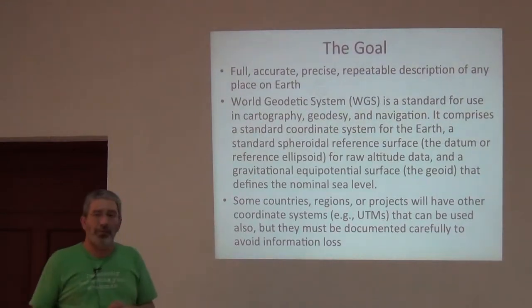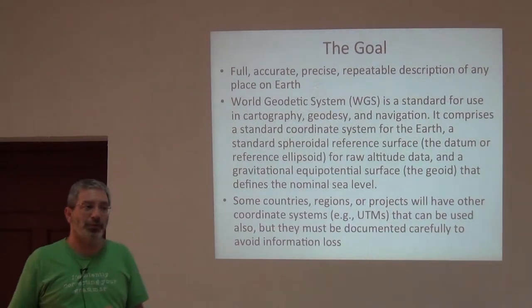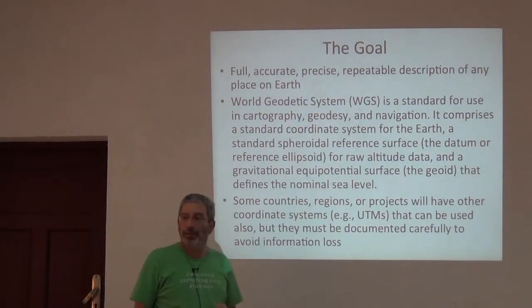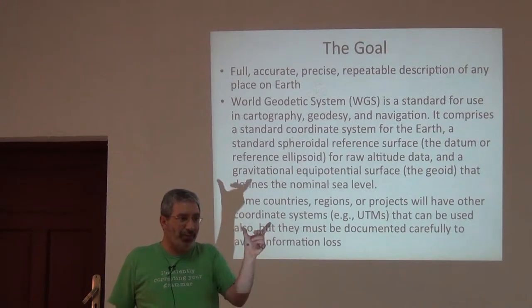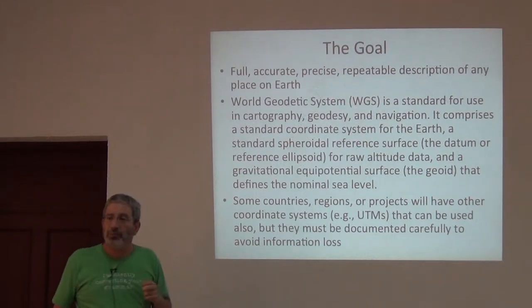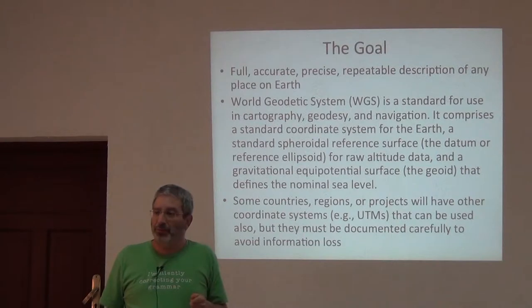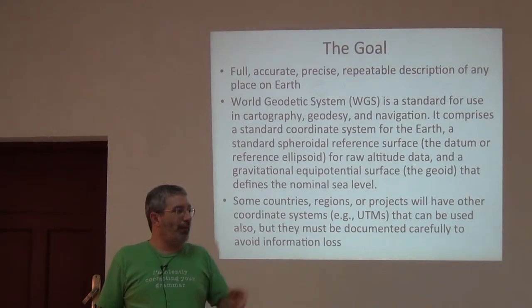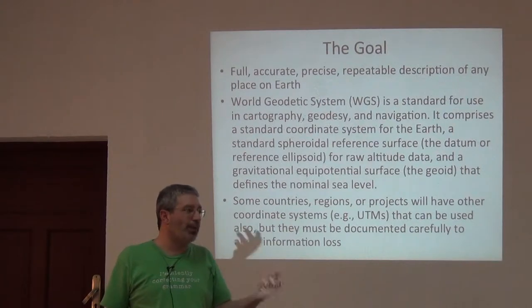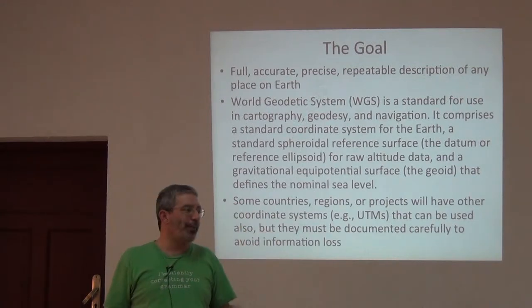We want a full, accurate, precise, repeatable description of any place on Earth. It has to be pretty fine-grained and precise. It has to be accurate without bias. But it also has to be repeatable. Because I want to be able to click my GPS unit and say later to Eric: I found this really neat moth right at this latitude-longitude pair, and he should be able to go back to that same place. That's repeatability.